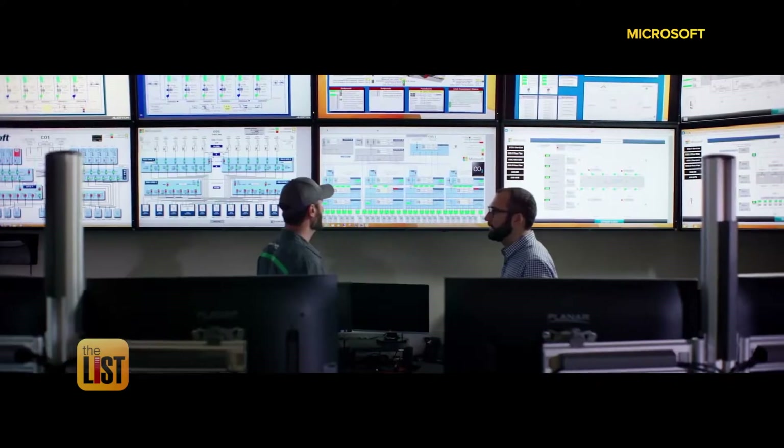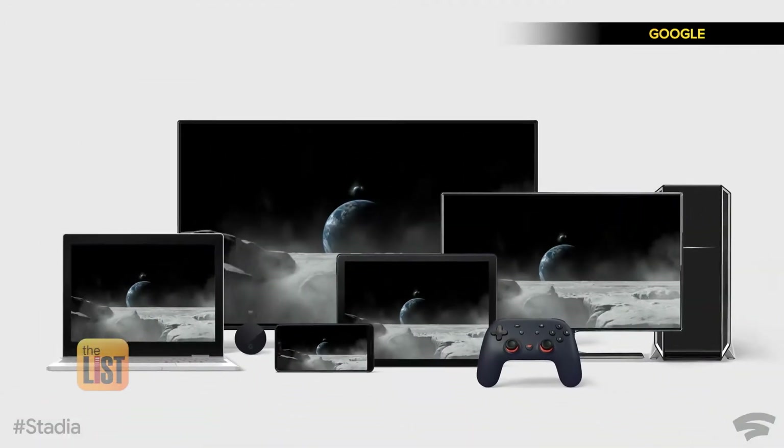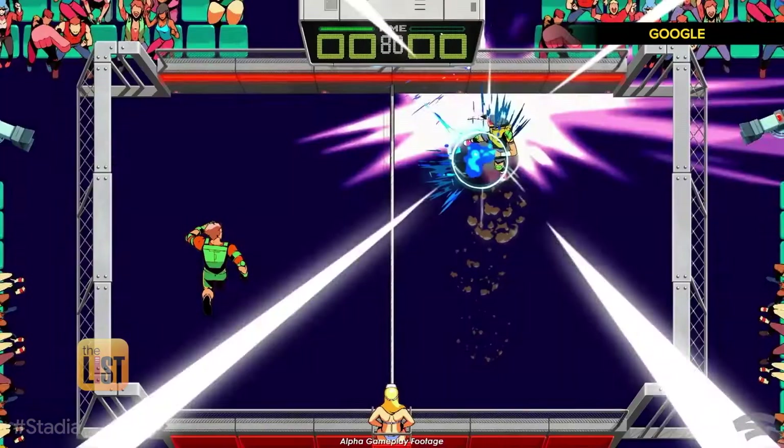Microsoft's xCloud is in the testing phase while Google is set to release their version called Stadia in November. Cloud Gaming essentially allows you to access games via the cloud. Google's Ray Bautista has three reasons gamers of all ages will want to jump into this brave new world.